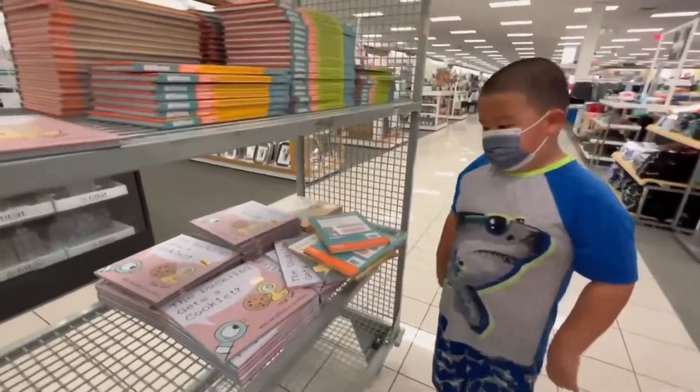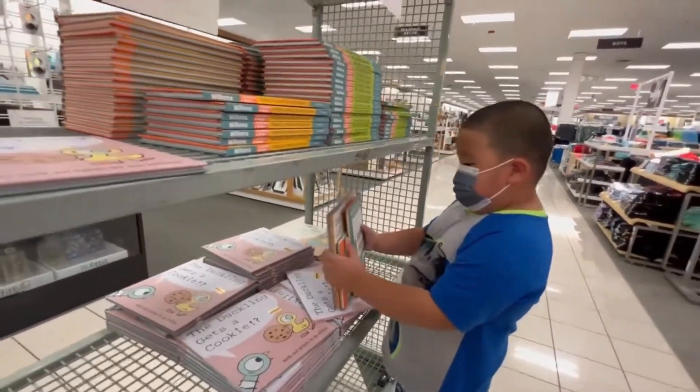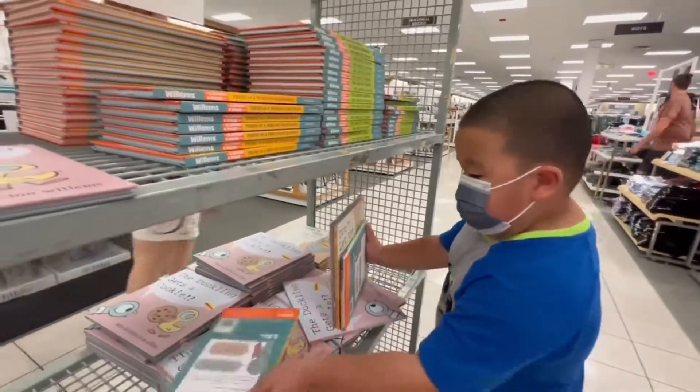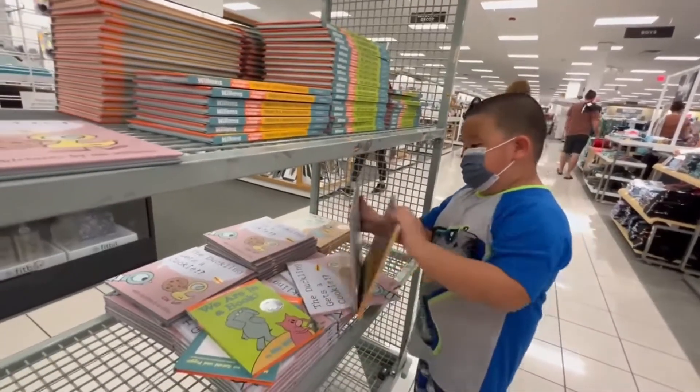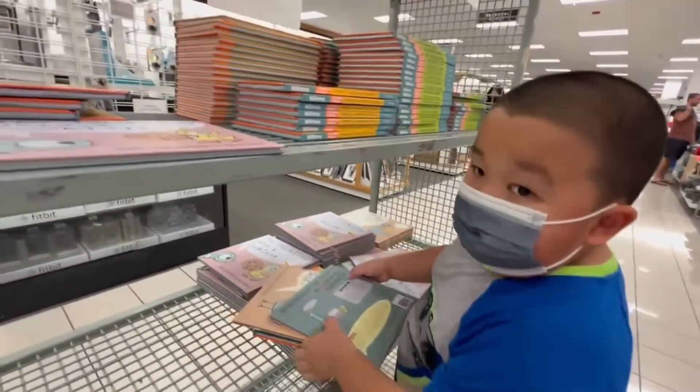Hi Parker! How many books are you buying? Show mommy the title. Show mommy the title of the books please. 1, 2, 3, 4. So you're buying 4 books.